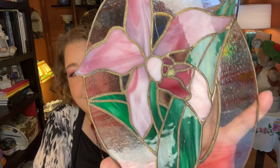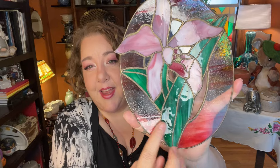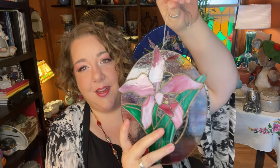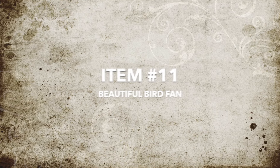Item number ten is this gorgeous piece of stained glass — perfect for spring and Easter. It's a beautiful pink lily done in different slag glasses; even the light piece has pink slag in it. It's just over nine inches tall and about eight inches wide, and will look amazing in a window with light coming through it. Item number ten: the Pink Lily Stained Glass, starting at eight dollars.